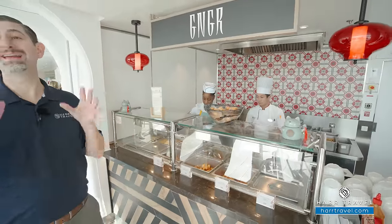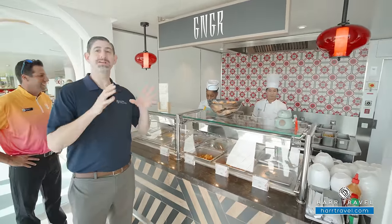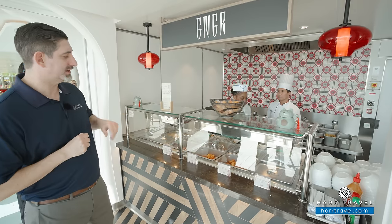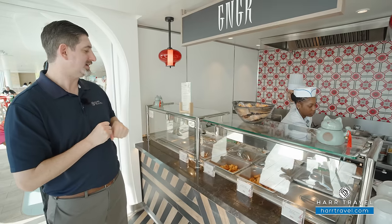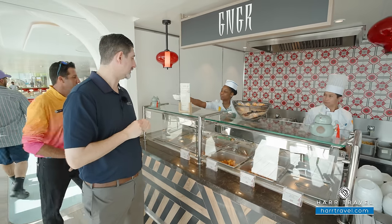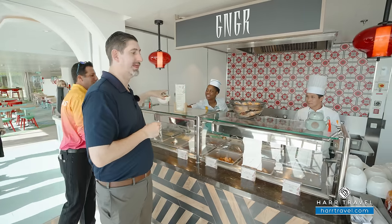Another phenomenal option is Ginger — so if you're feeling some Asian food, they have some delicious options here. Today you've got ginger beef with bell peppers, stir-fried vegetables, chicken teriyaki with snow peas, and sweet and sour shrimp and pineapple. Absolutely delicious — I'm going to try it out now.